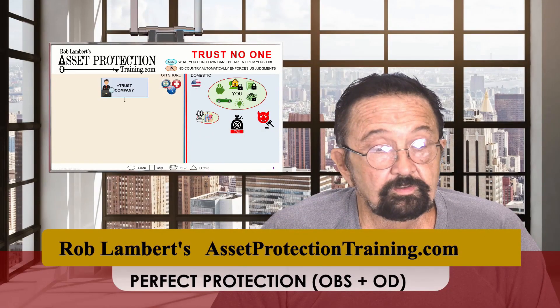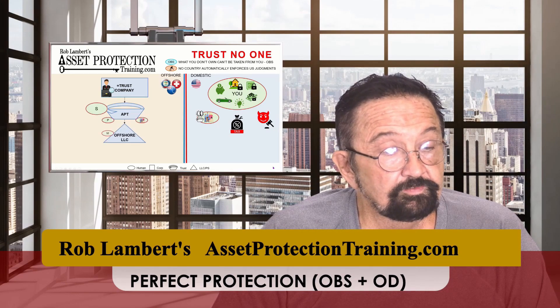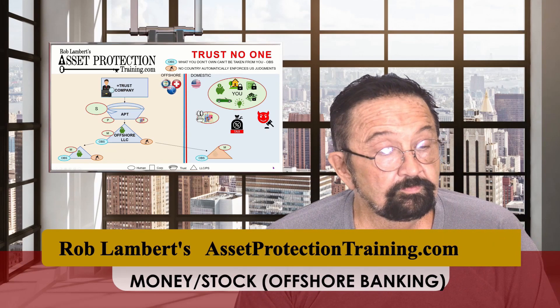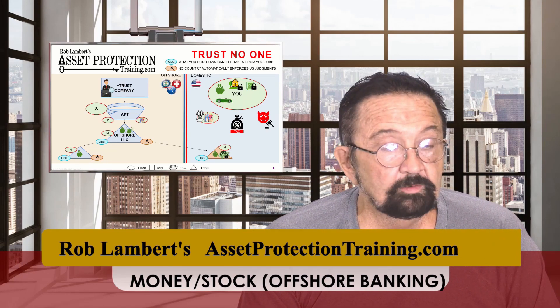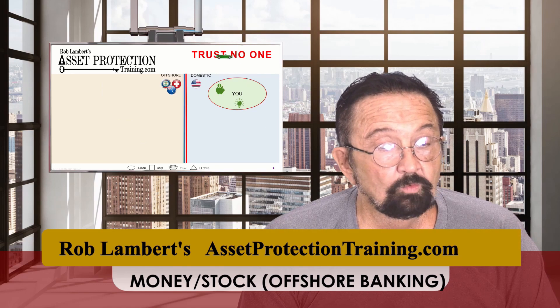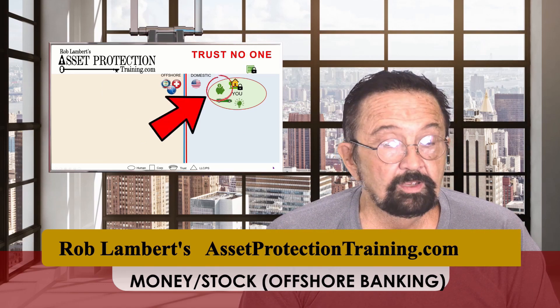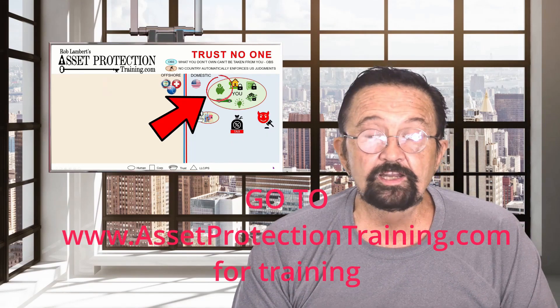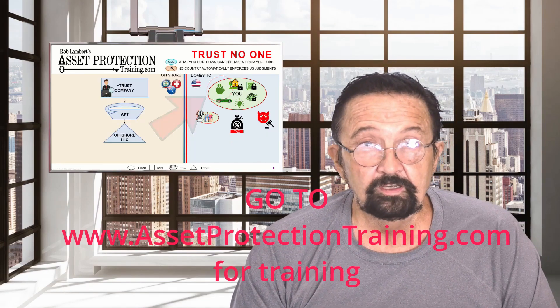I'm going to teach you asset protection from 30,000 feet. The next training is on how to protect your money and how to engage in offshore banking — watch it. Just click on the little piggy bank and you'll get a short overview of that. Thank you very much for watching, and have a healthy and protected week.